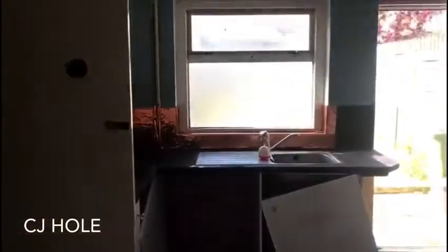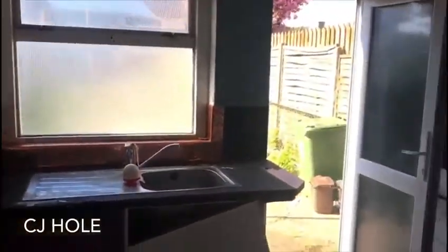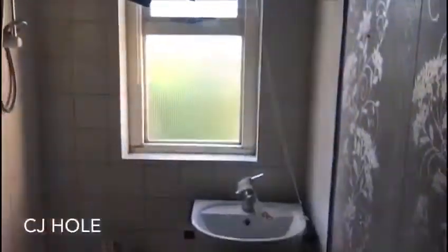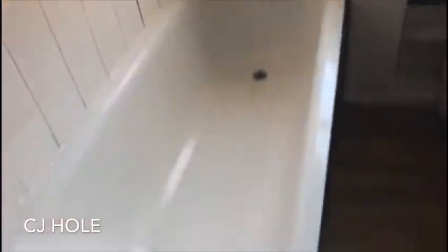The kitchen has a double glazed window to rear, overlooking and providing access to the rear garden, an understairs cupboard and door to the bathroom. The bathroom has a double glazed window to rear and a three piece white suite.